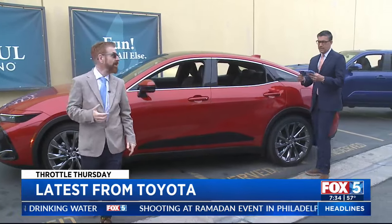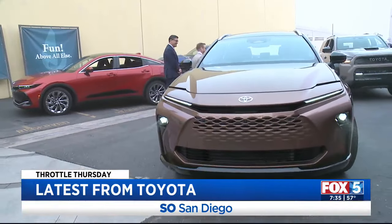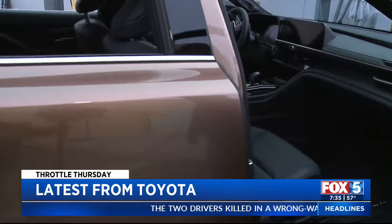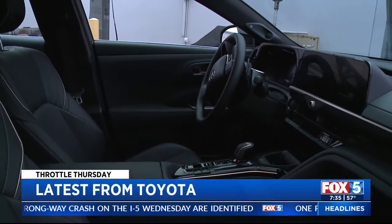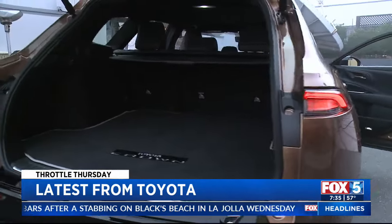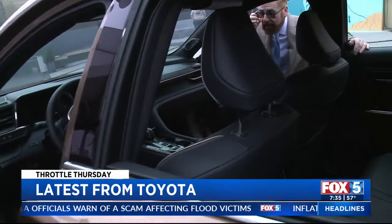Next is the Toyota Crown Signia — basically the SUV version of it. If you put the rear seats down, there is six and a half feet of bed in the back — you could sleep in this. It comes with all the accoutrements you'd expect in a luxury vehicle, a 12-inch screen, traffic jam assist so you can take your foot off the gas and brake. It starts at about forty-three thousand dollars — a beautifully equipped vehicle.